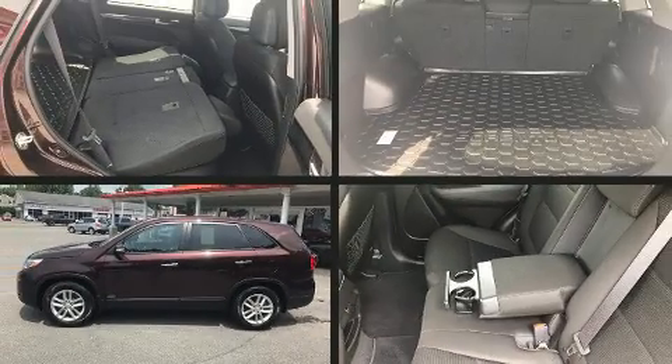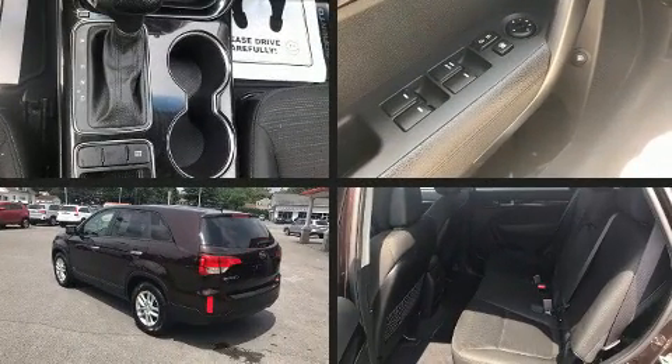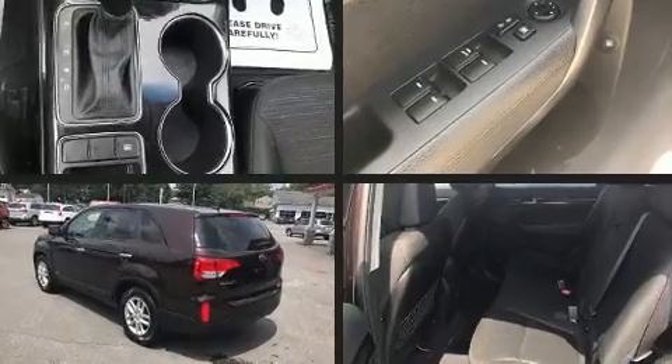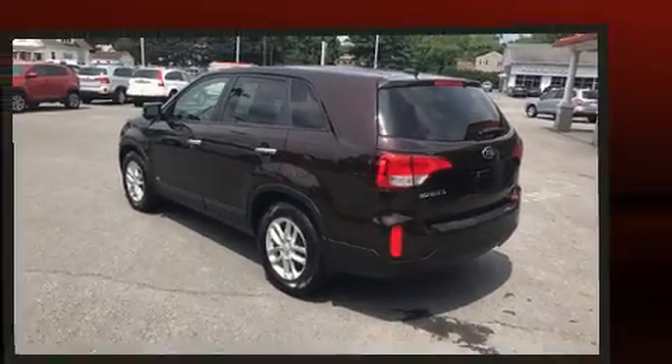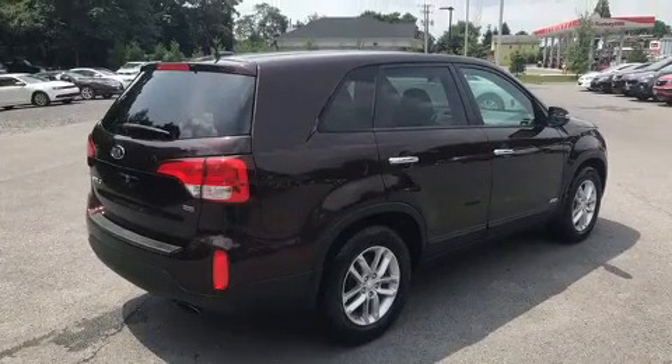Load your family into the 2015 Kia Sorento with fewer than 50,000 miles on the odometer. This four-door sport utility vehicle prioritizes comfort, safety, and convenience. It features all-wheel drive versatility, an automatic transmission, and a 2.4-liter four-cylinder engine.